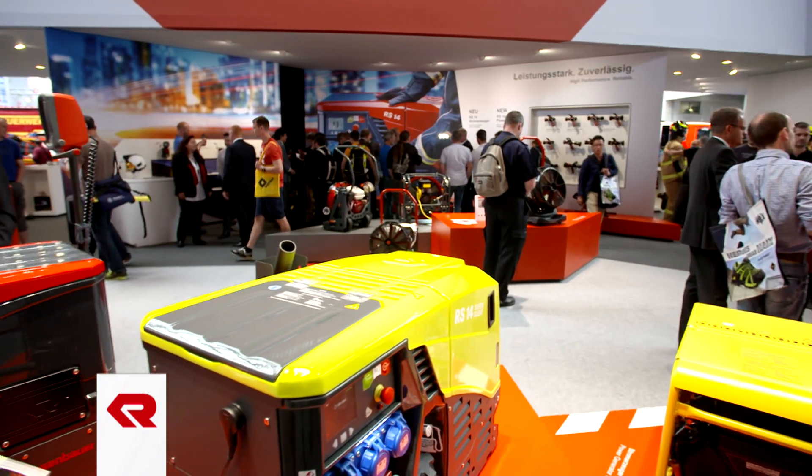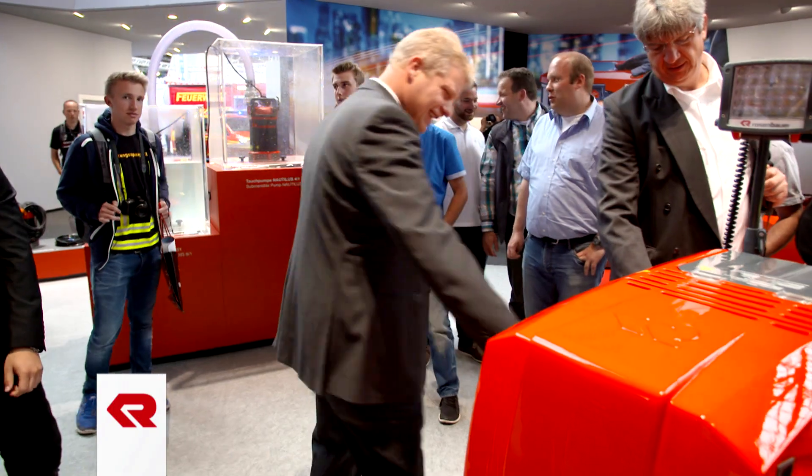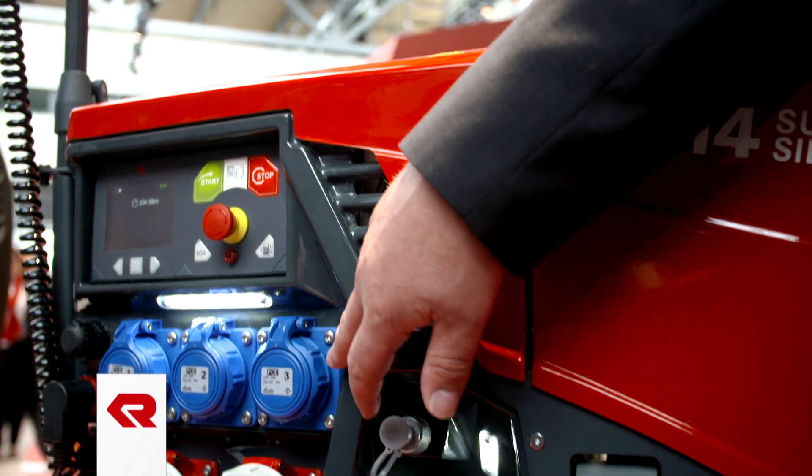The new RS-14 series power generators offer maximum performance paired with a modern operating concept. The new series impresses through more output, meaning we can drive more equipment simultaneously and also drive equipment with higher power requirements. The second advantage is that the new series is lighter, so more space and more weight is available for loading. Another great advantage is the uniform operating concept incorporated throughout the Rosenbauer family, giving the firefighter a familiar design that makes operation much easier. The generators also have a newly integrated emergency operation switch, and the RS-14 Super Silent offers a reduction in noise emissions without a reduction in output.